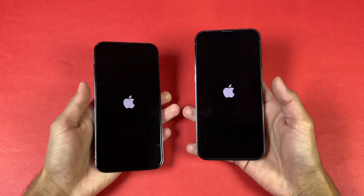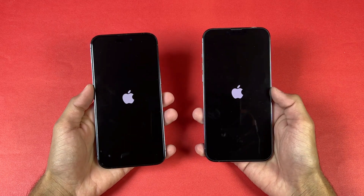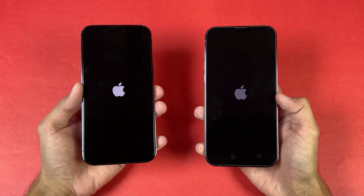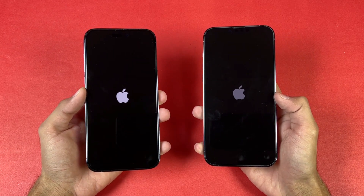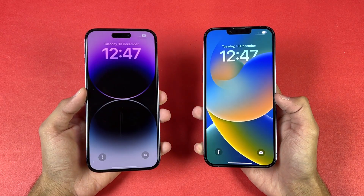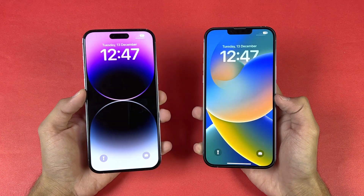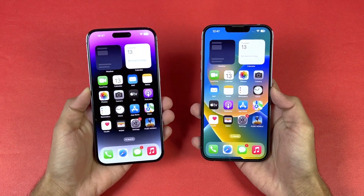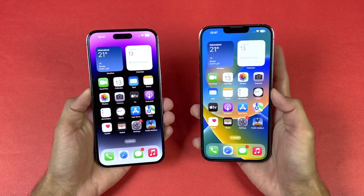The logo came up first on the 14 Pro Max. Both iPhones are running on iOS 16.1.2. The iPhone 14 Pro Max is a tiny bit faster when it comes to booting up — you can see about a one-second difference in boot time.